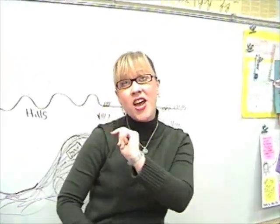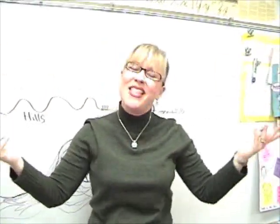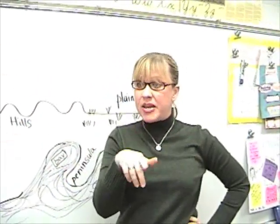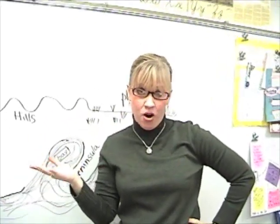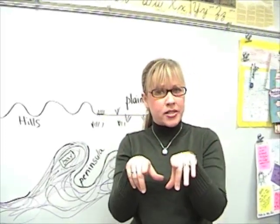Landforms, landforms, they are really cool. They can be on land and in water, too. And that's a little song about landforms, but I'm not done because I also have a rap about landforms that talks about all the wonderful landforms I just spoke about.